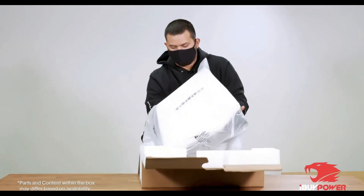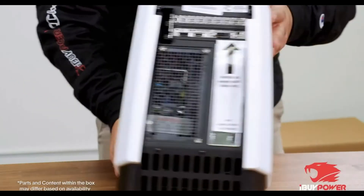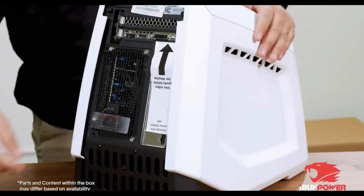For a better gaming experience, iBuyPower installed a tempered glass inside of it, which looks incredible and gives your setup a stunning look.